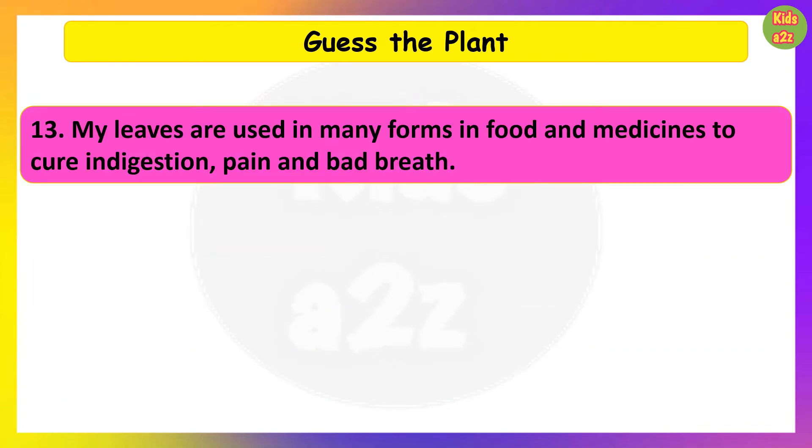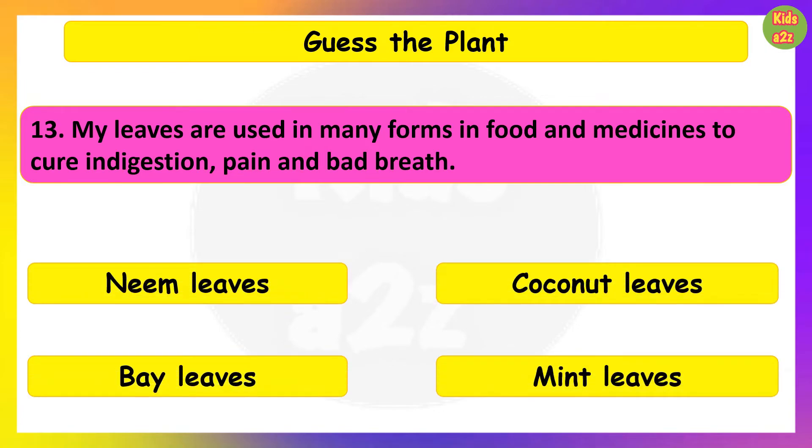My leaves are used in many forms in food and medicines to cure indigestion, pain and bad breath. Guess the plant. Mint leaves.